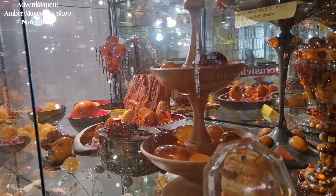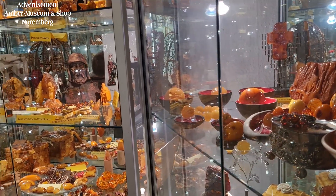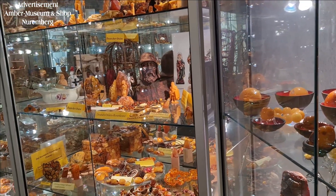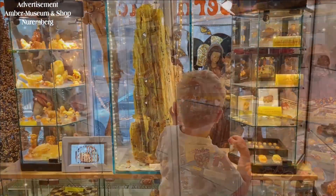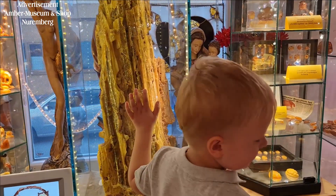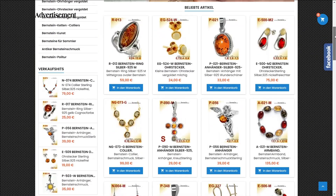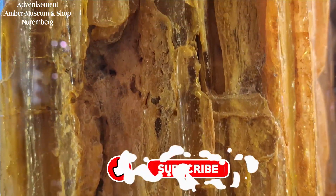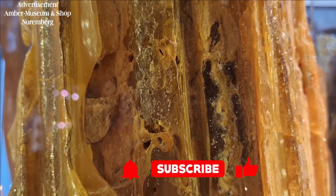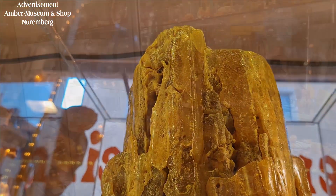We cordially invite you to visit our amber museum. The amber museum is a rare and fascinating attraction in Nuremberg, especially for amber lovers. For our viewers, admission is free. On this occasion, you can acquire a beautiful souvenir in our attached amber shop. A wide selection of attractive pieces of jewellery from our workshop can also be found in our online shop. If you like this video, please give us a thumbs up and subscribe to our channel — we are happy to produce more interesting films for you.